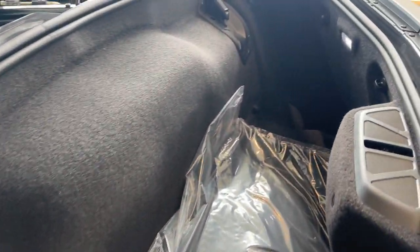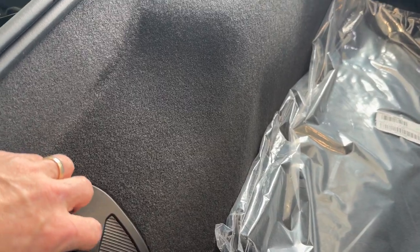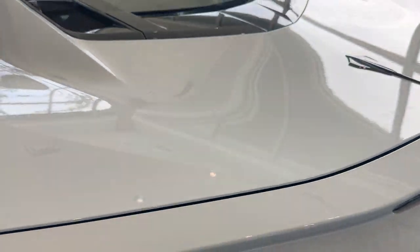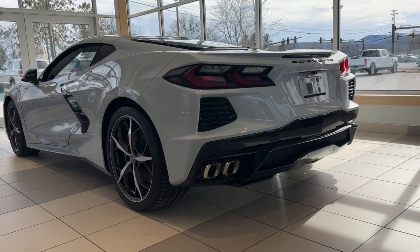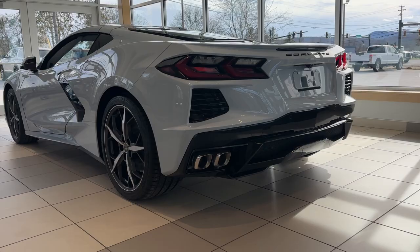There's your rear storage there, and you can also store the top and lock the top in the rear compartment — just bring it down and lower it. The ceramic gray and those Trident wheels go really well with the black accents and those dual rear exhaust.